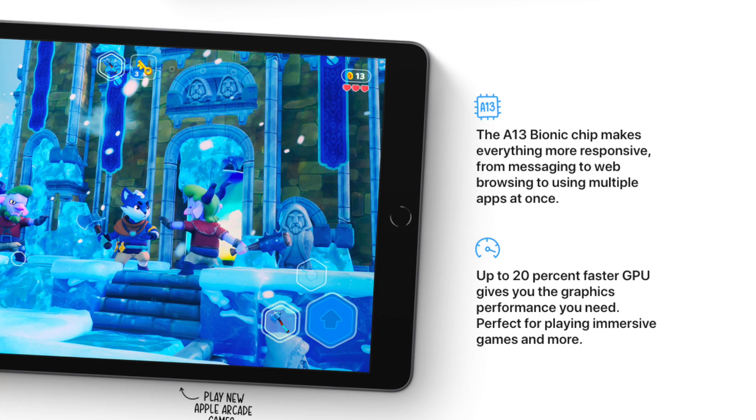Next, the A13 Bionic chip is now included in the iPad, making it a lot more powerful. You can do a lot more multitasking, gaming, and communication — it's way faster and shouldn't have any problems slowing down. It still has the home button, so if you're a fan of that design, it has not gone anywhere.